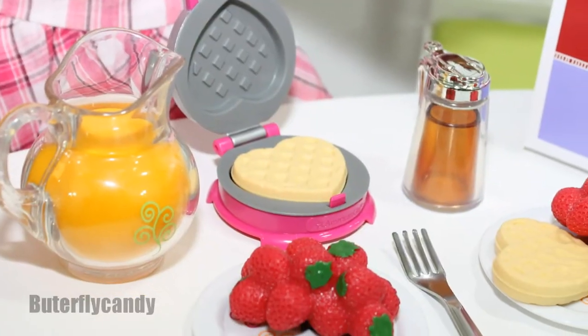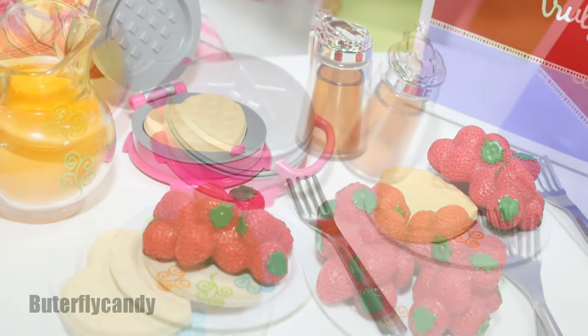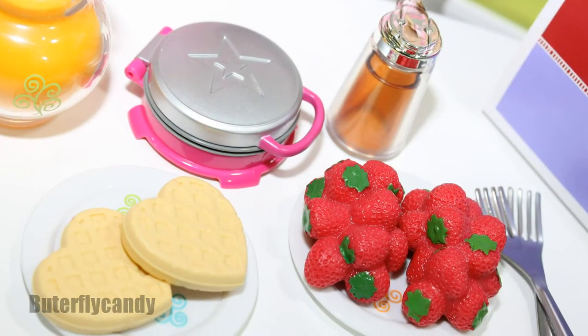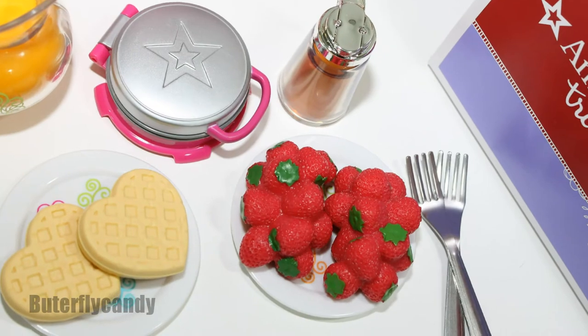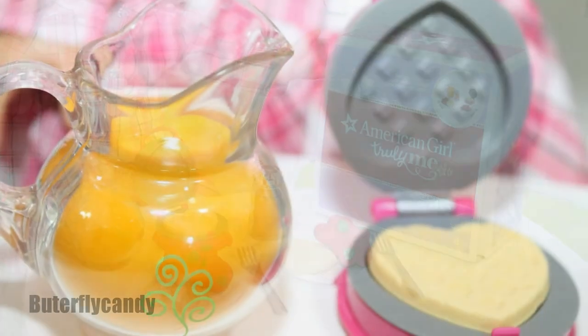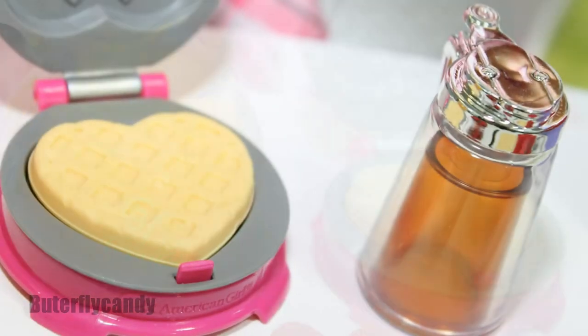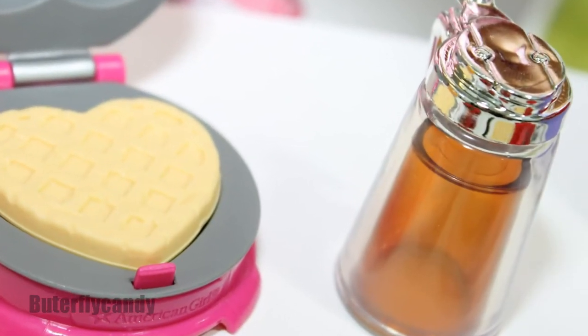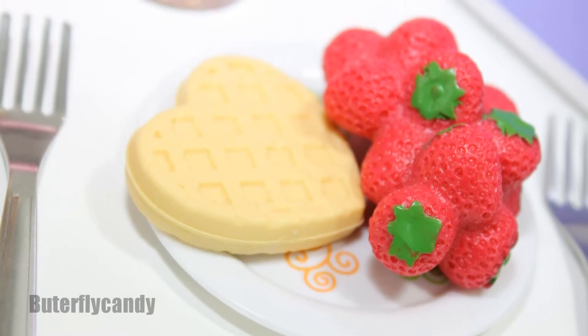Alright, that's the American Girl Waffle Breakfast Set. It is still available on their website and in their stores, so make sure to get it before it discontinues. I absolutely love their miniature food — I have a huge collection now and it's getting even bigger. Maybe someday I'll do a video just showing all the food items I've purchased over the years.